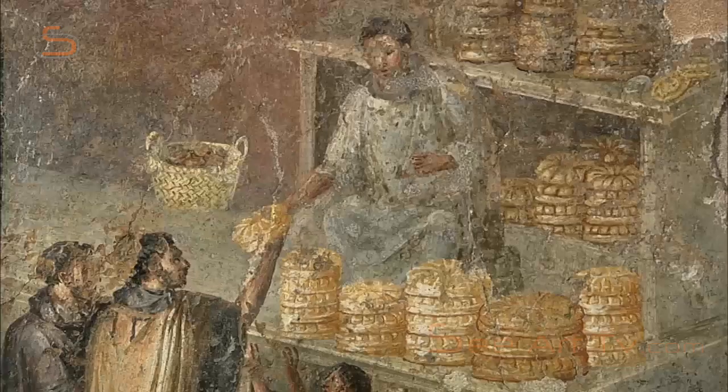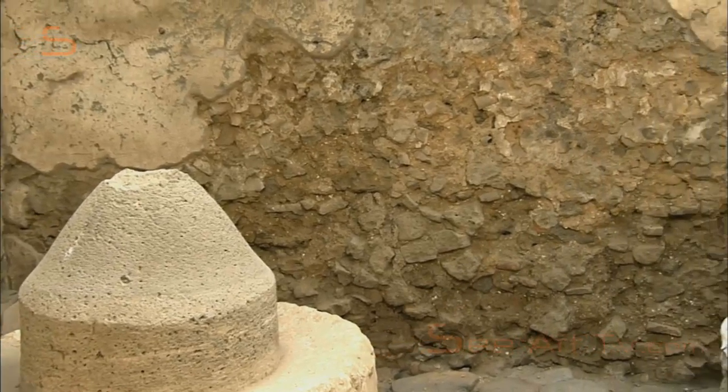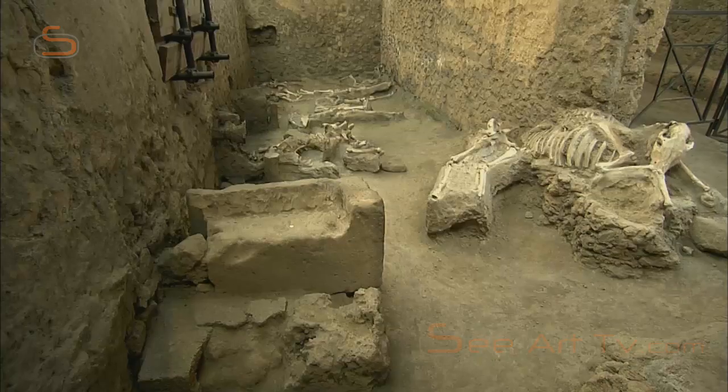Among the most important tradesmen are the bakers. Pompeii has more than three dozen bakeries. This is where the flour is freshly ground. The mills are turned by donkeys or mules. A side room off the bakery is the stall for these four-legged Pompeians.